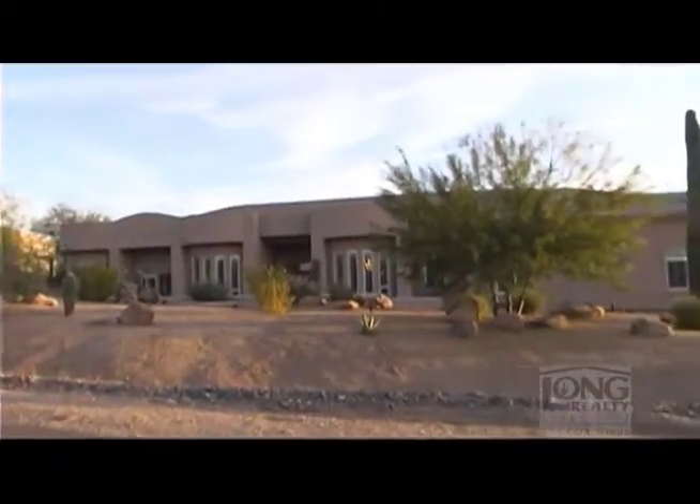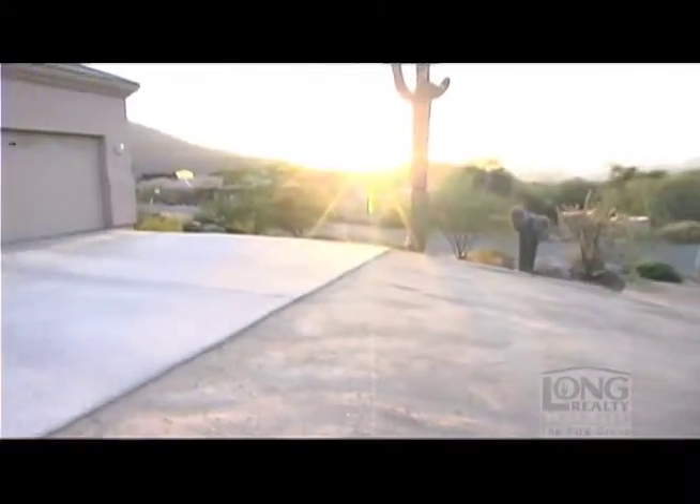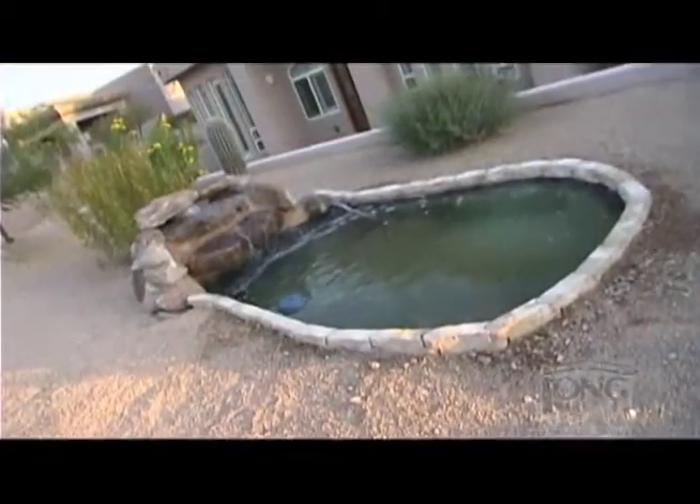As you approach the home, you are greeted by lovely desert landscaping, a spacious three-car garage, and a refreshing pond with waterfall.